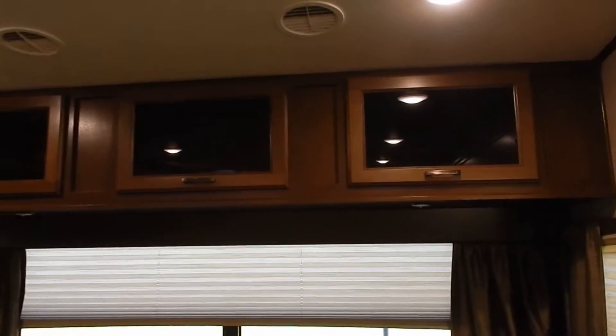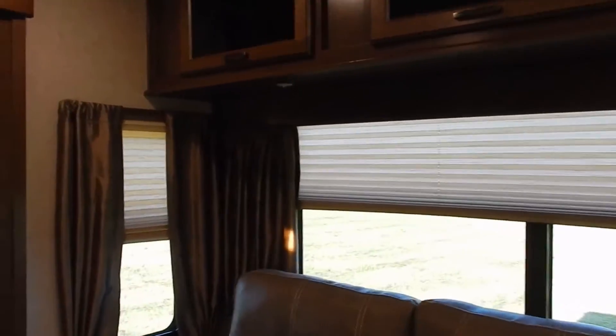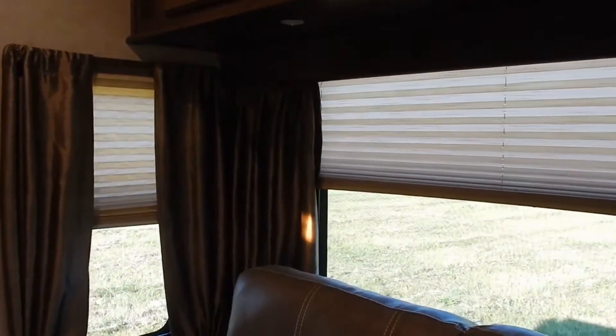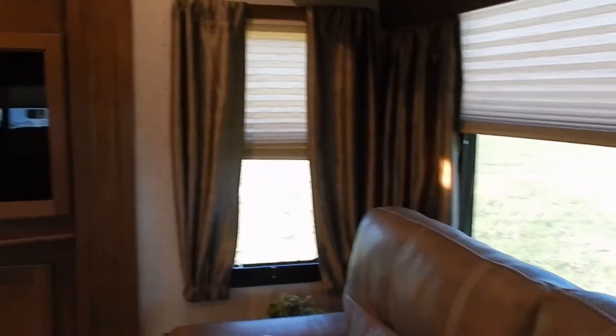Above that rear sofa, you have some overhead storage as well. Highland Ridge uses every accessible area of the trailer for storage or for a highlighted feature.